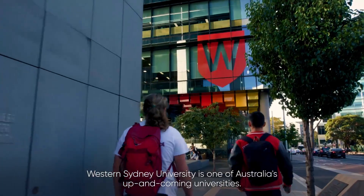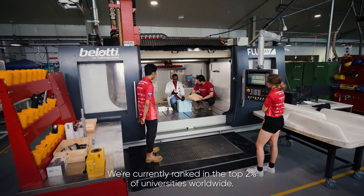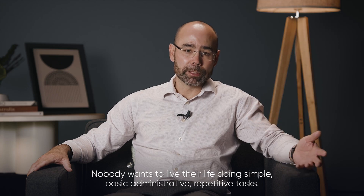Western Sydney University is one of Australia's up-and-coming universities. We're currently ranked in the top two percent of universities worldwide. Universities are very administrative in their nature, and nobody wants to live their life doing simple, basic, administrative, repetitive tasks.